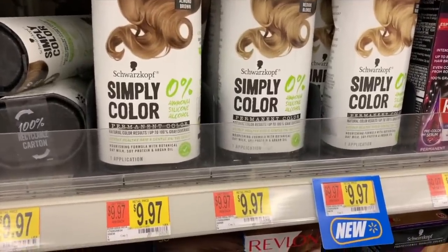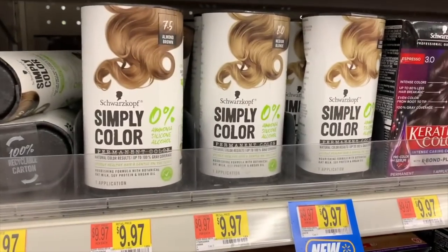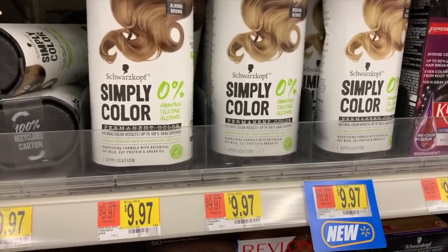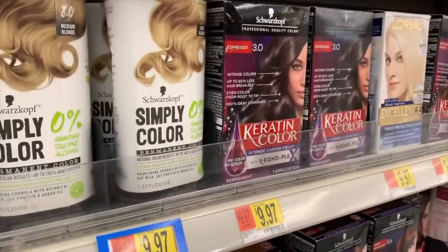You're going to see a lot of moneymaker deals after mail-in rebates or online rebates, directly from the manufacturer. First, Schwarzkopf hair color is $9.97. There's a Try Me Free mail-in rebate — I'll have the link in the description — and there's a $3 Ibotta, so it makes it free plus a $3 moneymaker.